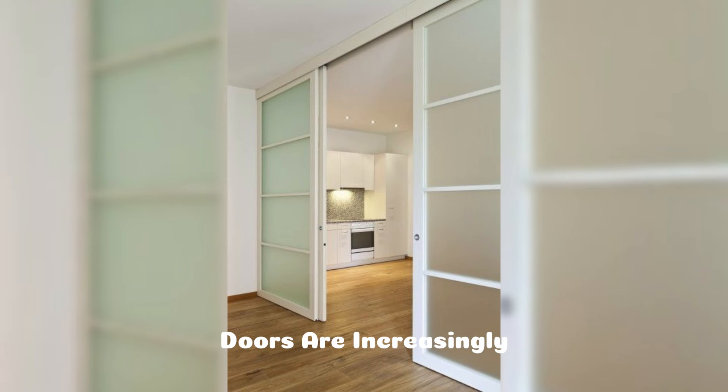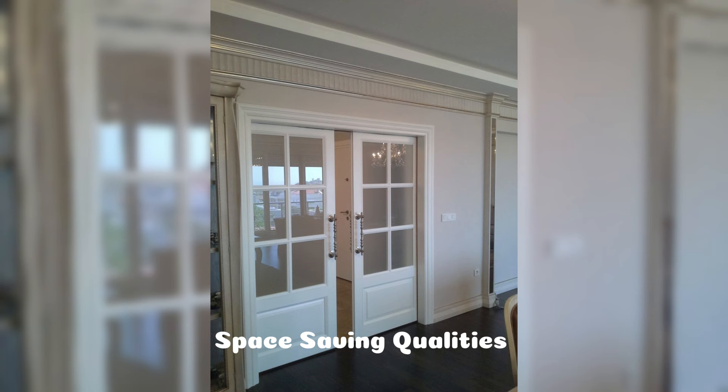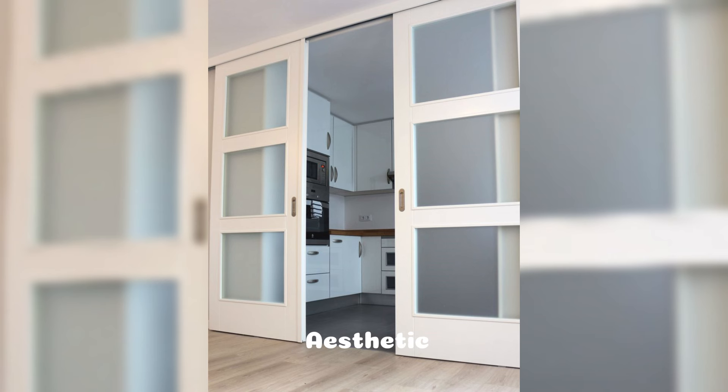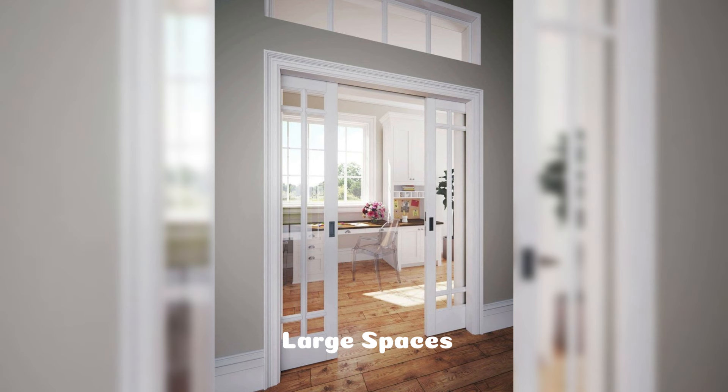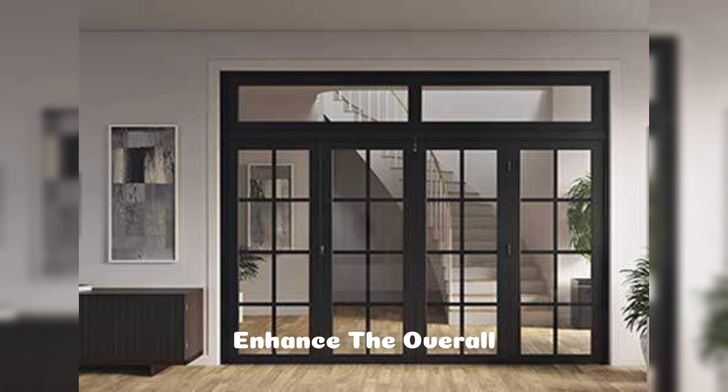Folding and sliding doors are increasingly popular in modern homes due to their versatility, space-saving qualities, and sleek designs. These doors are not only functional but also add an aesthetic touch to both small and large spaces. In this video, we'll explore the different types of folding and sliding door designs and how they can enhance the overall look and practicality of your living space.